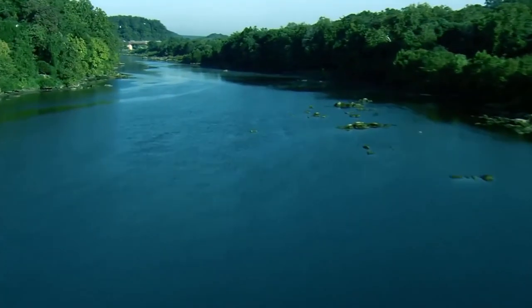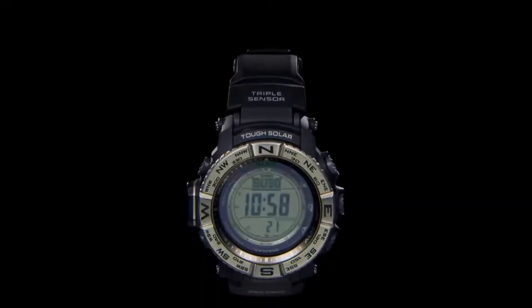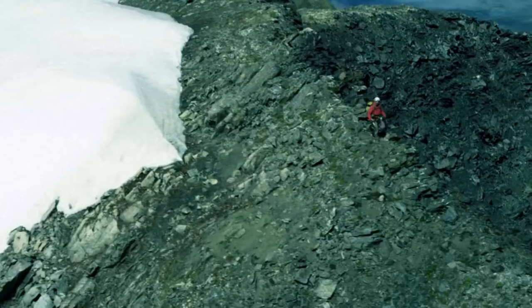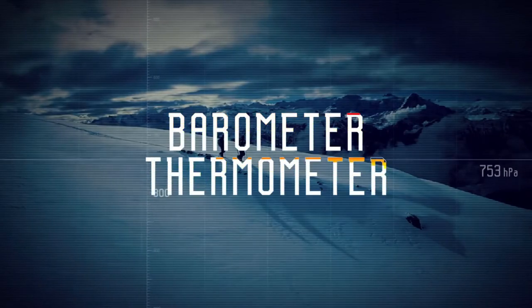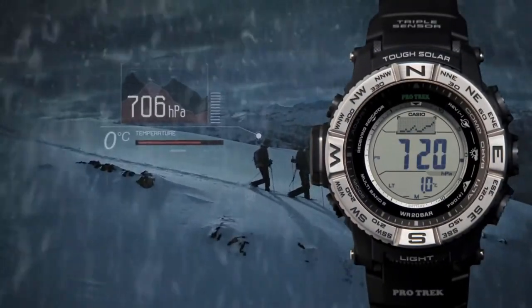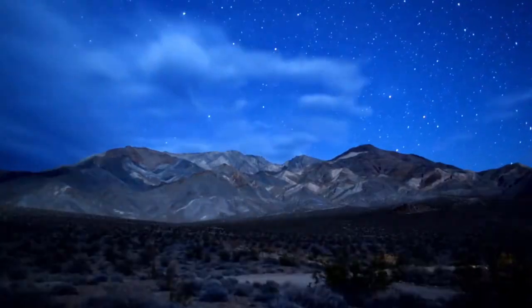The 3rd tactical smartwatch on the list is a perfect watch for outdoor adventures and military missions — it's none other than the Casio ProTrek PRW-3500. With its triple sensors, you are always in control of the situation. These consist of a digital compass that keeps you on the right track, a barometer that detects drops in atmospheric pressure and alerts you about an upcoming storm, and an altimeter that measures your altitude during a mountain operation. It also receives radio signals for atomic timekeeping, making it one of the most accurate tactical watches on the list.